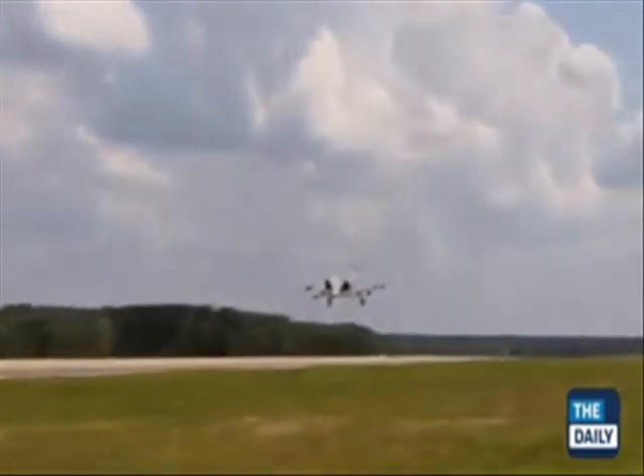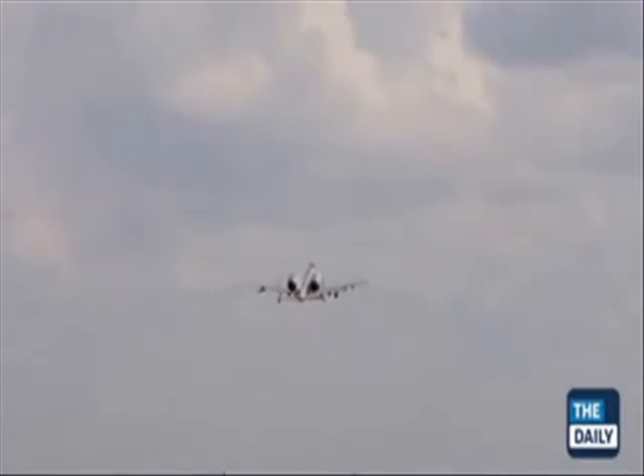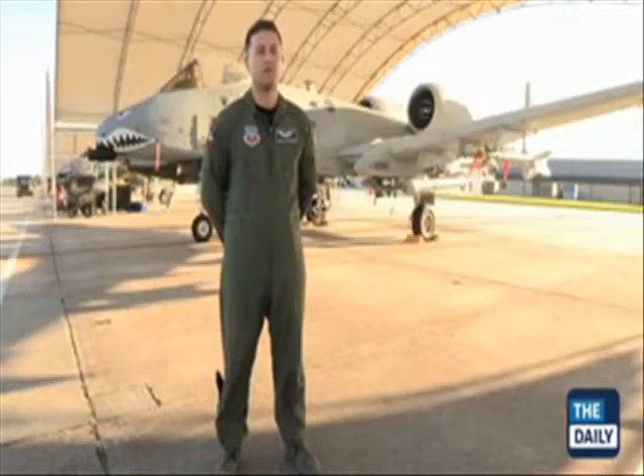Since then, the A-10 has played a critical role in every major conflict. There's no aircraft we have right now that can do what the A-10 does, because it was built to do close air support and because it has a 30mm gun. Nothing will ever truly replace this aircraft.